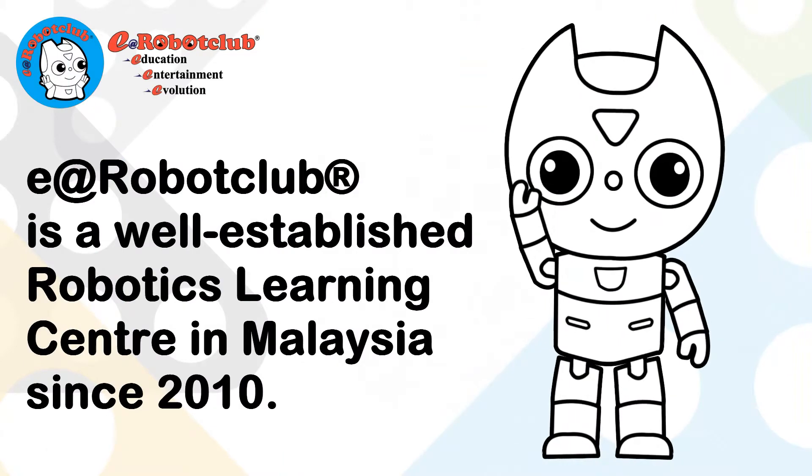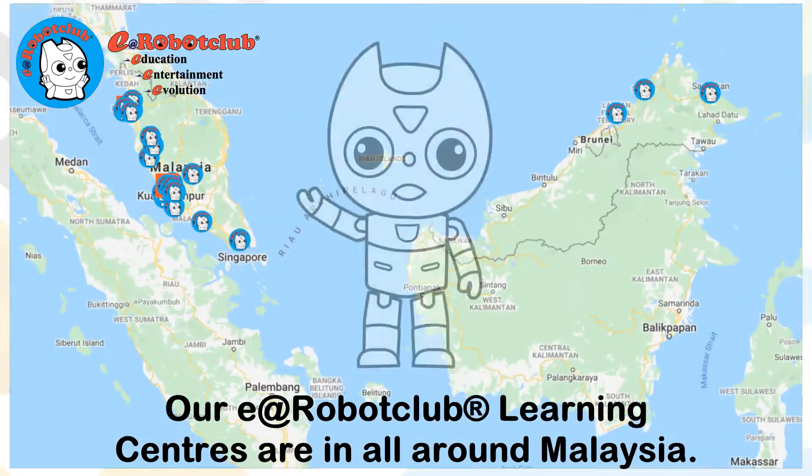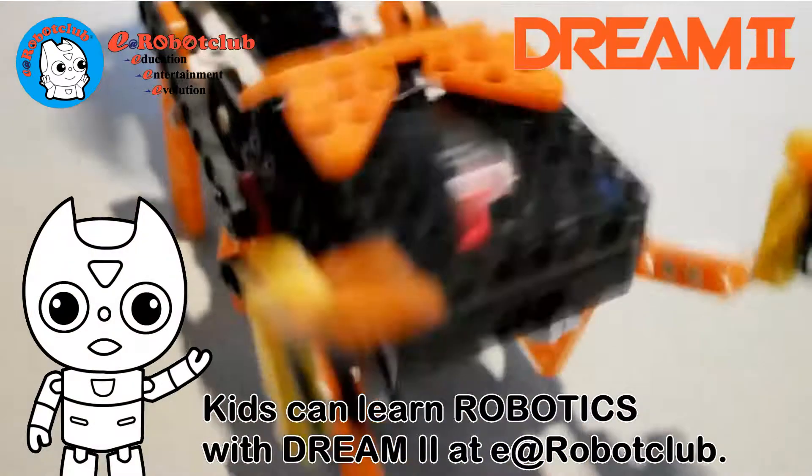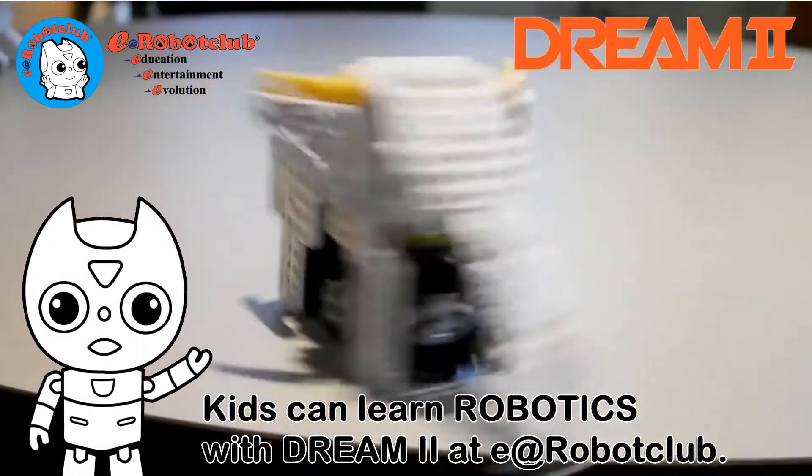E at Robot Club is a well-established robotics learning center in Malaysia since 2010. Our E at Robot Club learning centers are all around Malaysia. Kids can learn robotics with Dream2 at E at Robot Club.